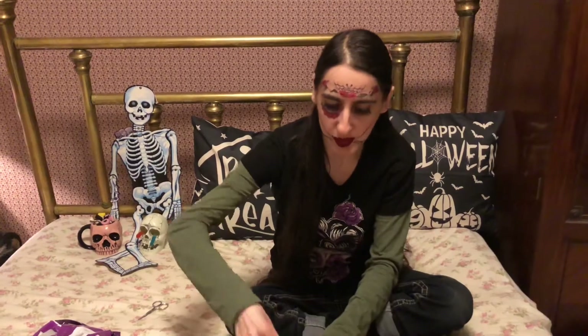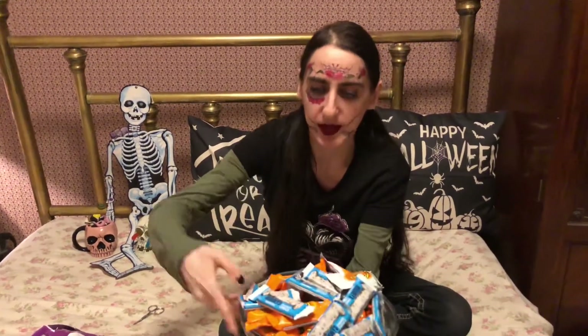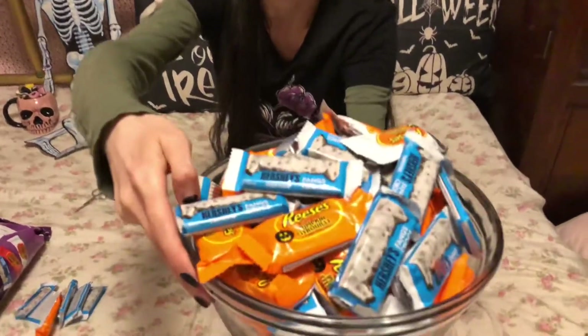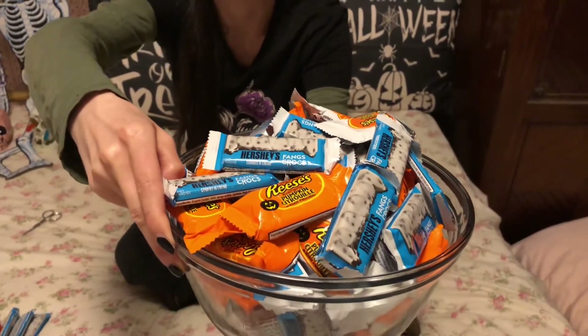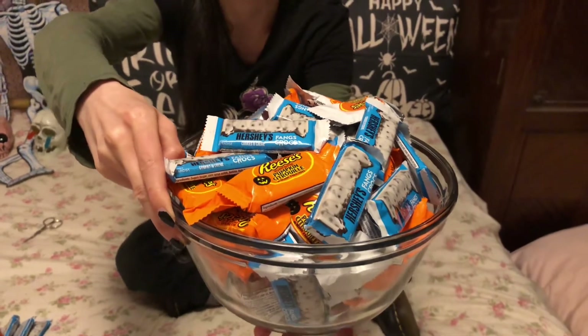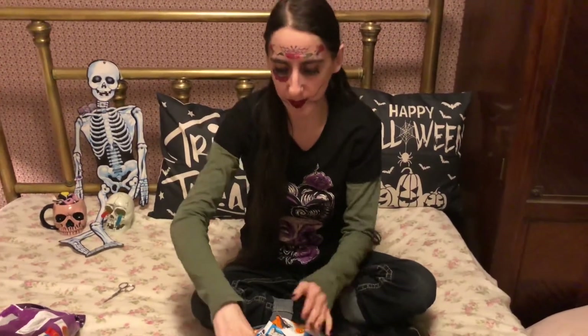Wow, they give you a lot of pieces! So I'll show you what we have in here. They seem to be fangs and two types of pumpkins. It seems like they give you a lot more fangs pretty much than everything else in the bowl. Here it is for Halloween — the little ghosts and ghouls and goblins will want to get their hands on these. I'll show you each individual wrapper.